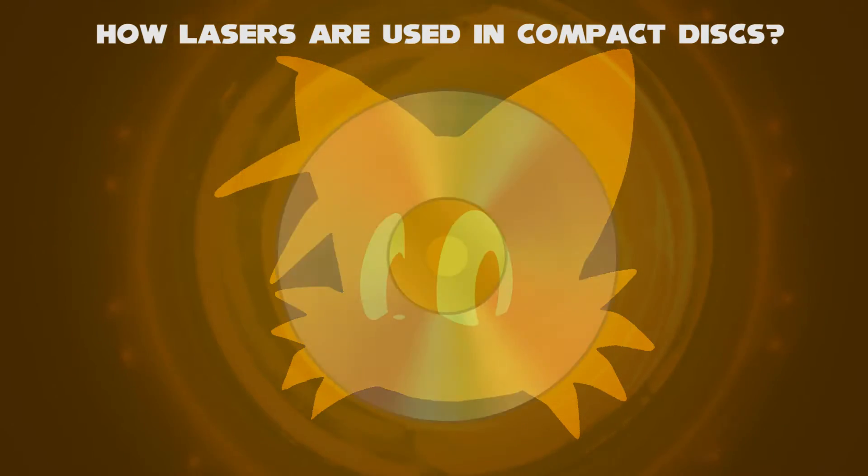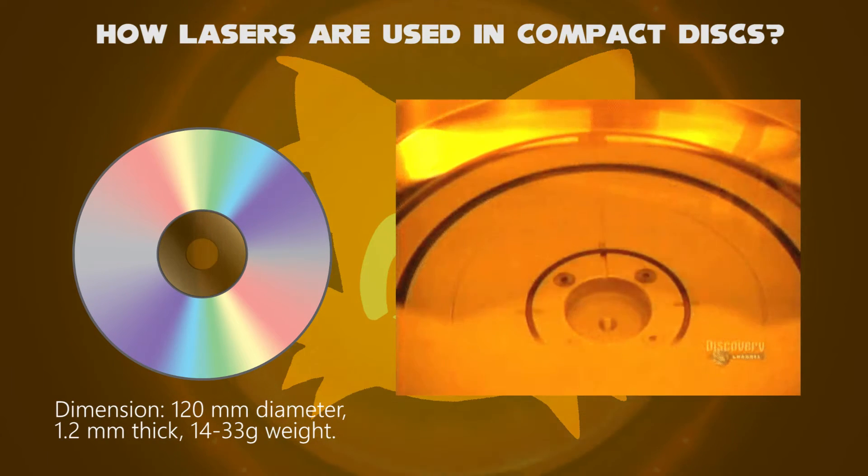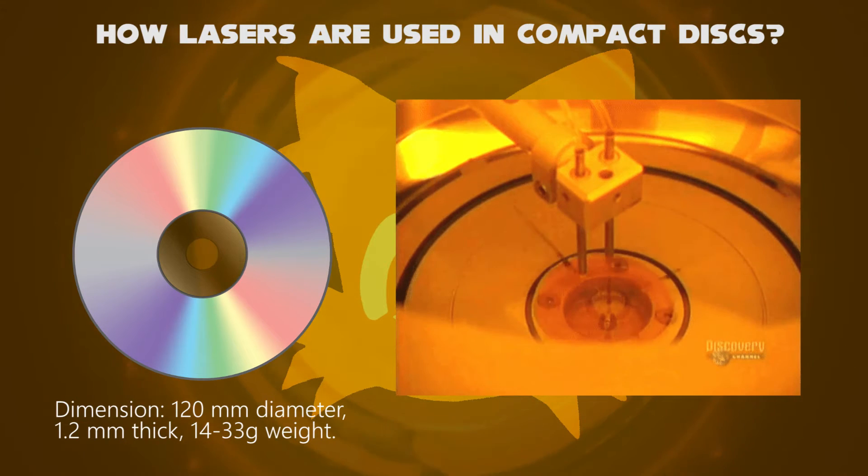A CD is made from polycarbonate plastic that is 1.2 mm thick, 120 mm in diameter, and weighs 14 to 33 grams.